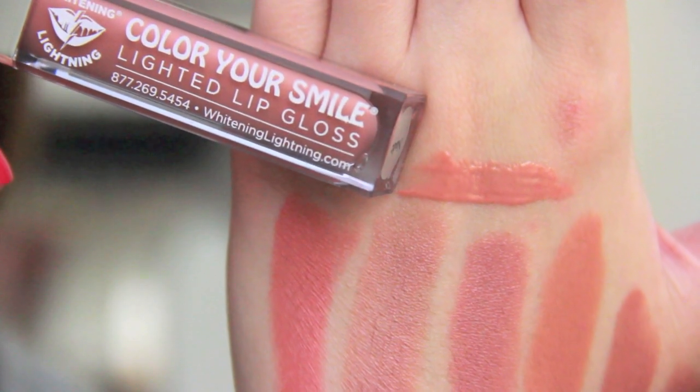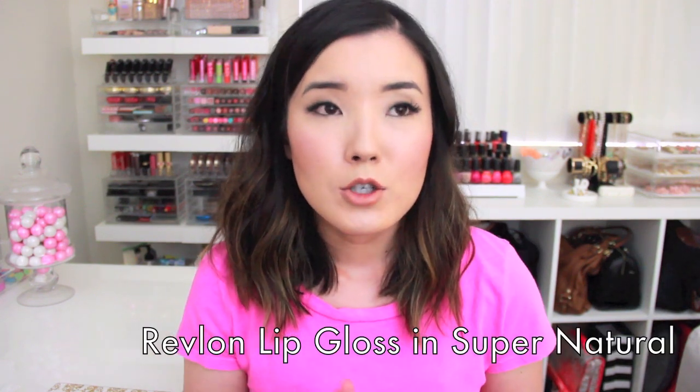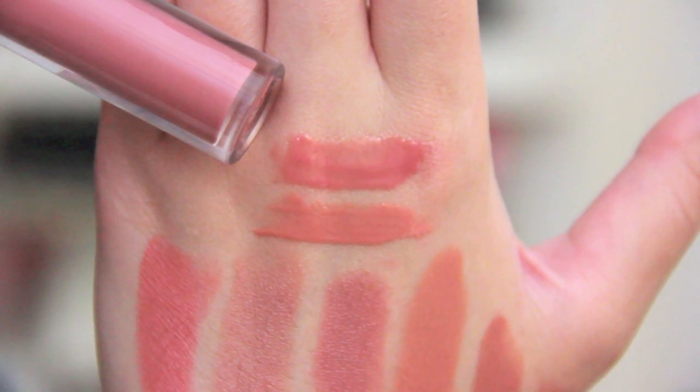One of my favorite lip glosses of all time happens to be a nude gloss, and this is from Revlon — it's a Super Lustrous lip gloss in Supernatural. I'll put it right next to the Whitening Lightning gloss and show you the difference. This is more of a pinky nude, and the Whitening Lightning nude is a browny nude. Here's an up-close look: it's a little bit more pink, and then the Whitening Lightning is a little bit more brown.